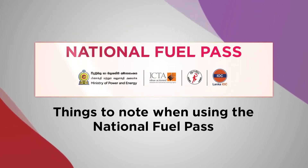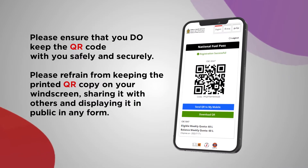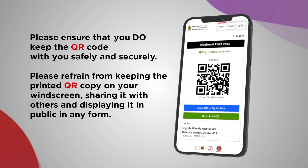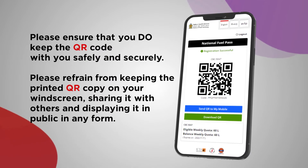Things to note when using the National Fuel Pass. Please ensure that you do keep the QR code with you safely and securely. Please refrain from keeping the printed QR copy on your windscreen, sharing it with others, and displaying it in public in any form.